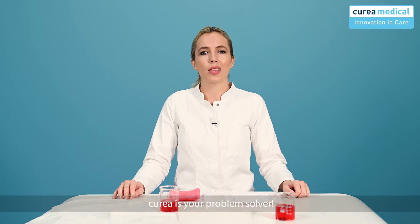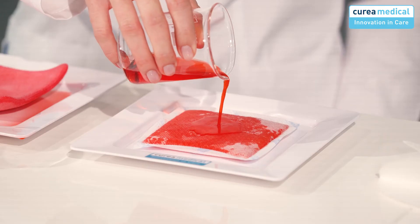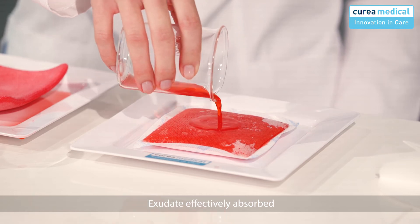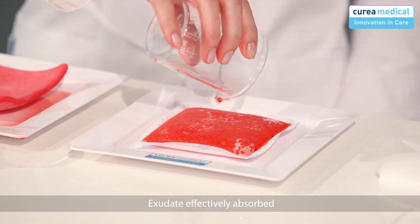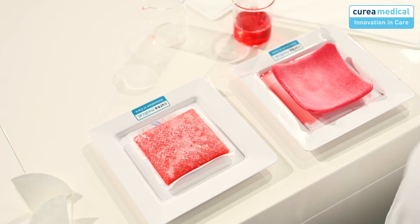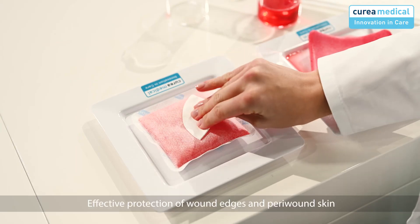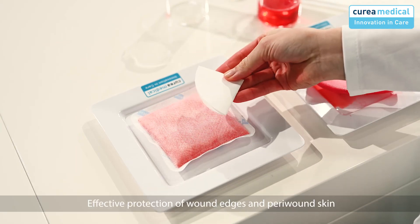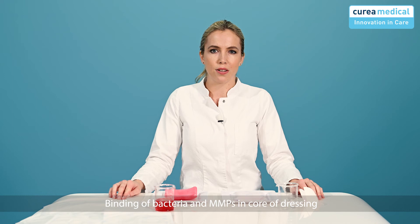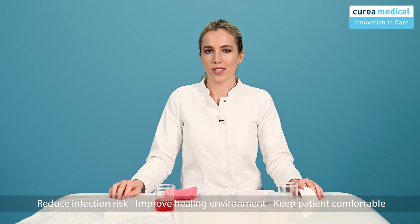With Korea, all these problems are solved. As you can see, if I apply the same amount of liquid to the Korea wound dressing as I just did with the foam dressing, the dressing behaves very differently. The liquid is quickly absorbed and transformed into a gel in the core of the dressing, and it will remain in the dressing even when pressure is applied. Bacteria, MMPs, and others are also absorbed and remain in the dressing core, which reduces infection risk, improves the healing environment, and keeps the patient comfortable.